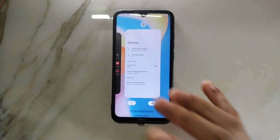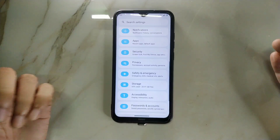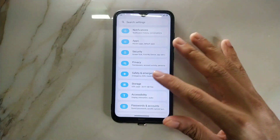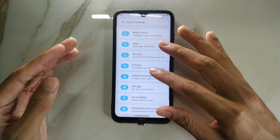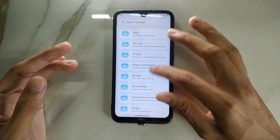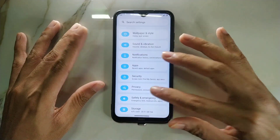This ROM also comes with another feature which comes with other ROMs too, but here it's in a proper place. By the way, battery backup is amazing — about six-plus hours of screen-on time. I don't really want to change this ROM, although I have to.